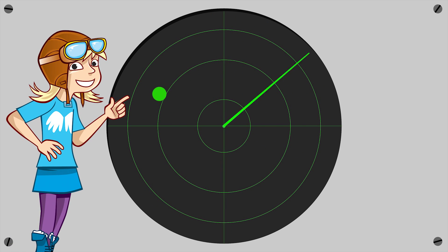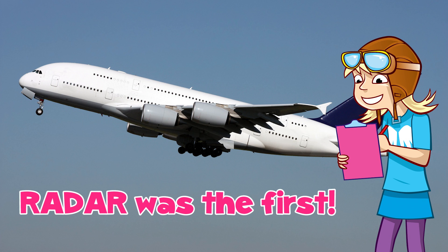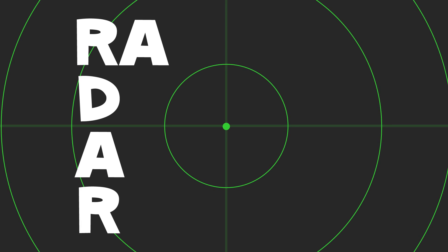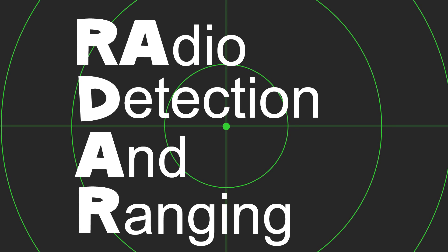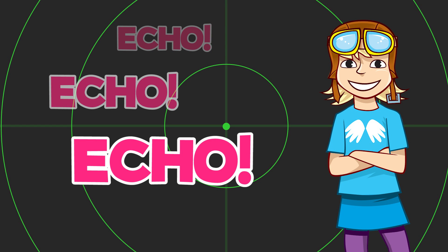Pilots and air traffic controllers use radar to help get a clear picture of everything in the sky. Modern aircraft have a huge variety of systems which help with this, but radar was the first. Radar stands for Radio Detection and Ranging. If you've ever played with an echo, then that's kind of the way it works.